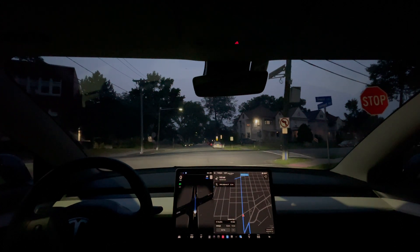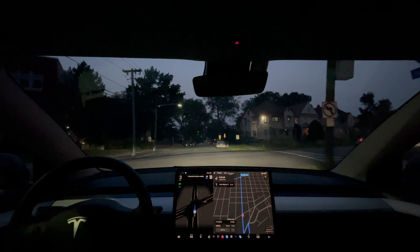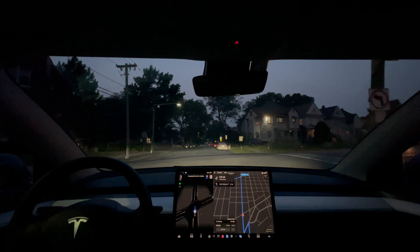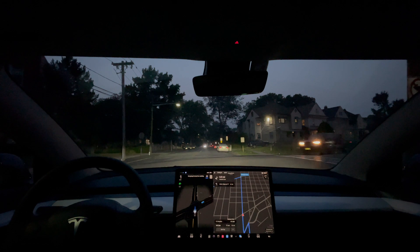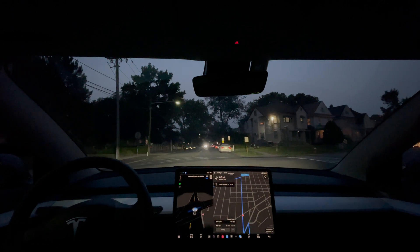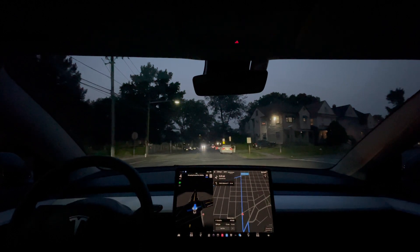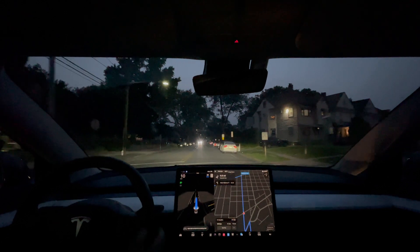Cross traffic — there's a car coming to my right and there's another one coming on the right side, but we should be clear. It's perfect.